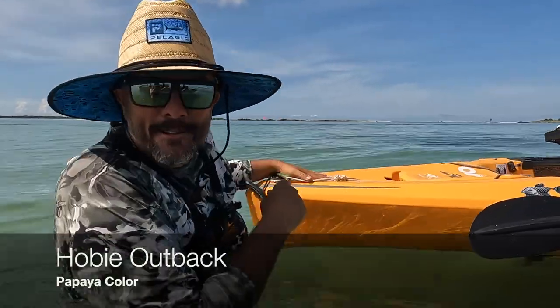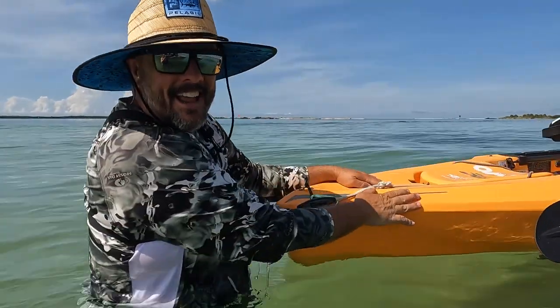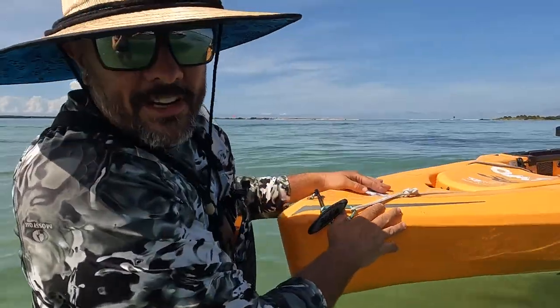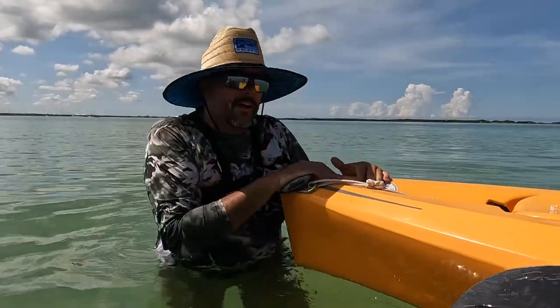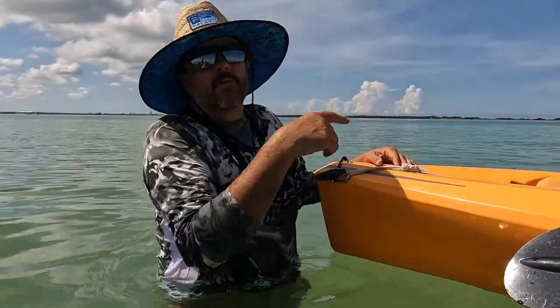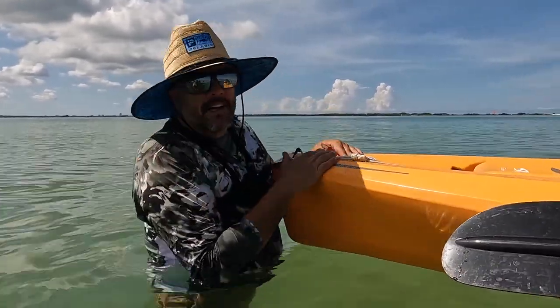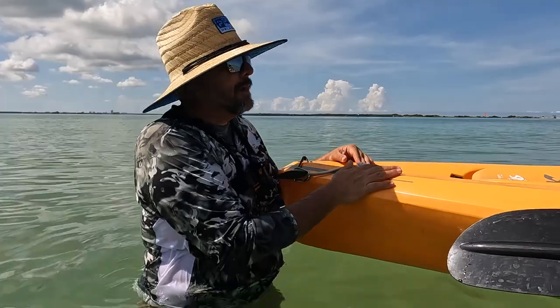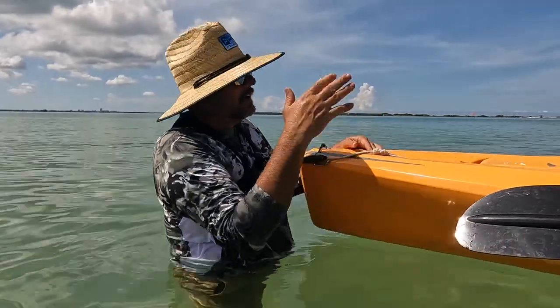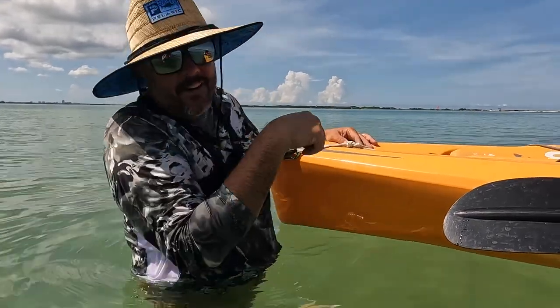Hey guys, time for a little more 'Meet the Fleet.' Today you're meeting the OG. It spent its first while of life in freshwater on Table Rock Lake and Bull Shoals — this thing was a bass slayer. It had a few vacations down south, hit Florida a little bit, hit the Alabama Gulf Shores area, and slayed redfish, trout, black drum, and all kinds of cool stuff.